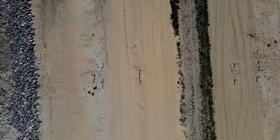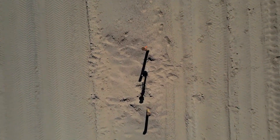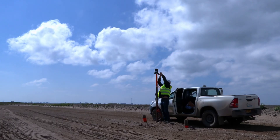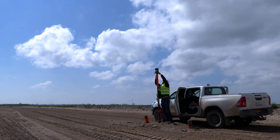SoilSpec's Spot1 is the solution for digitizing your building site. This is the Spot1, our automated measuring station. Just install it on top of your settlement rods to start your automated measuring.